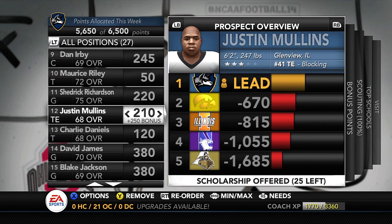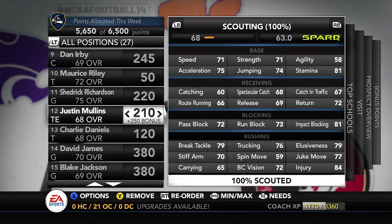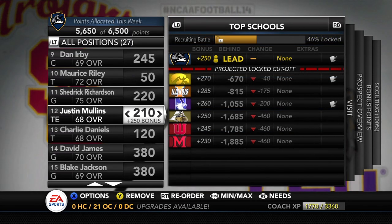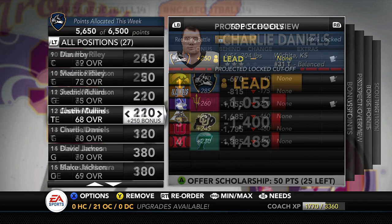Number 12 on the board is Justin Millens from Glenview, Illinois — the number 41 tight end, 6'2", 247 lbs. A blocking tight end with the skill set of a fullback, in my opinion. He's got pretty decent speed, great elusiveness, and can break tackles — he can't really catch the football, but he's a great blocker: 72 pass block, 73 run block, and 81 impact. Iowa, Illinois, and Northwestern are recruiting him very lightly, and the other teams aren't even looking at him — nothing but good news for us.